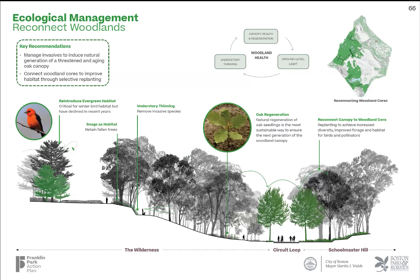Woodlands make up almost half of the park's iconic landscape, but years of no active management means that species diversity is low and there's no reliable next generation of canopy trees emerging on the forest floor. Invasive species must be managed to induce regeneration of the extensive oak, hickory, and beech canopy. Woodlands that have been segmented into disparate pieces must be reconnected through layers of new planting to improve habitat.